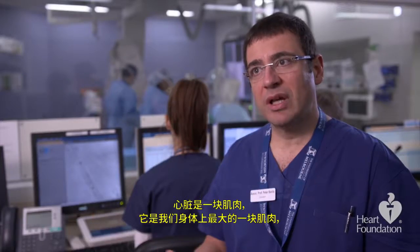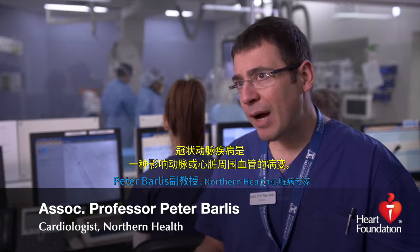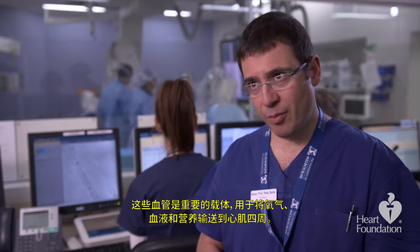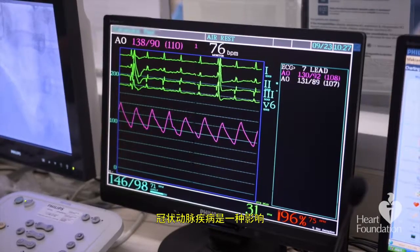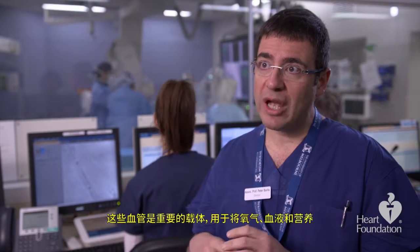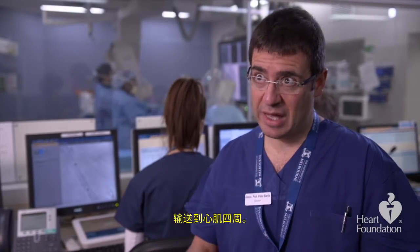The heart is a muscle and it's one of the largest muscles in our body, used to pump blood around our body to provide nutrients and oxygen to all our organs. Coronary artery disease is a condition that affects the arteries — the pipes around the heart — which are the critical vehicles through which oxygen, blood, and nutrients are passed to the heart muscle.